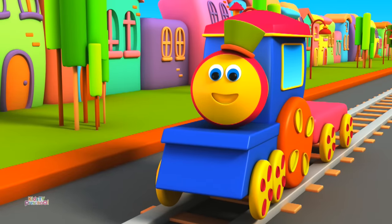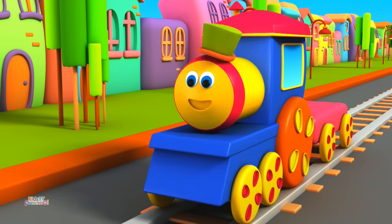Hi kids, I'm Bob. Today we're going to learn the alphabets. A is the first letter we need to find. Let's go and find A.